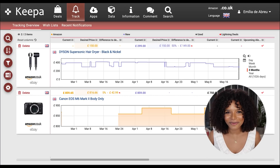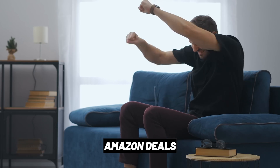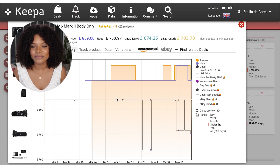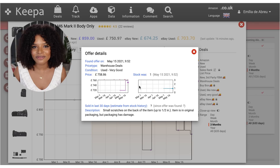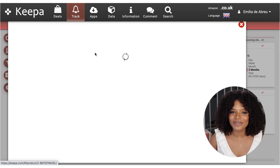An additional amazing feature is that Keepa will notify you when the products you're tracking are on deal or when there has been an Amazon Warehouse Deal. Amazon Warehouse Deals are quite handy because you're getting a brand new pre-owned product at a highly discounted price. The disadvantage is that you're getting either a pre-opened or damaged packaging, and Amazon Warehouse Deals happen in very low quantities.